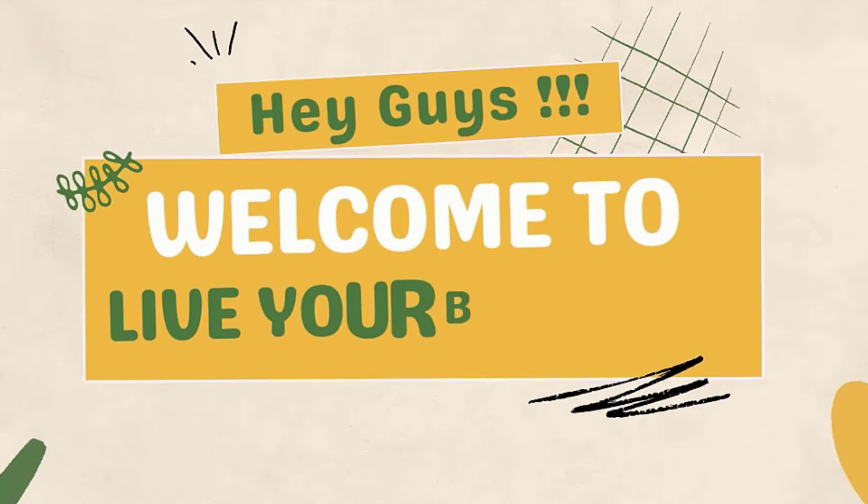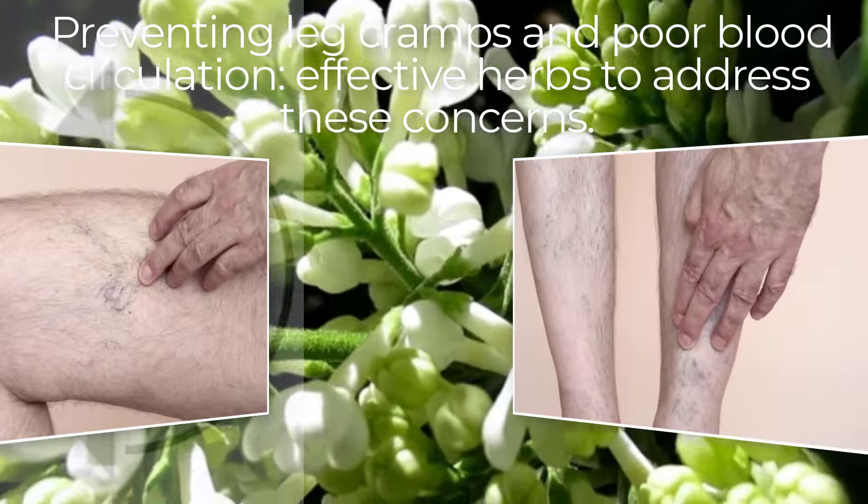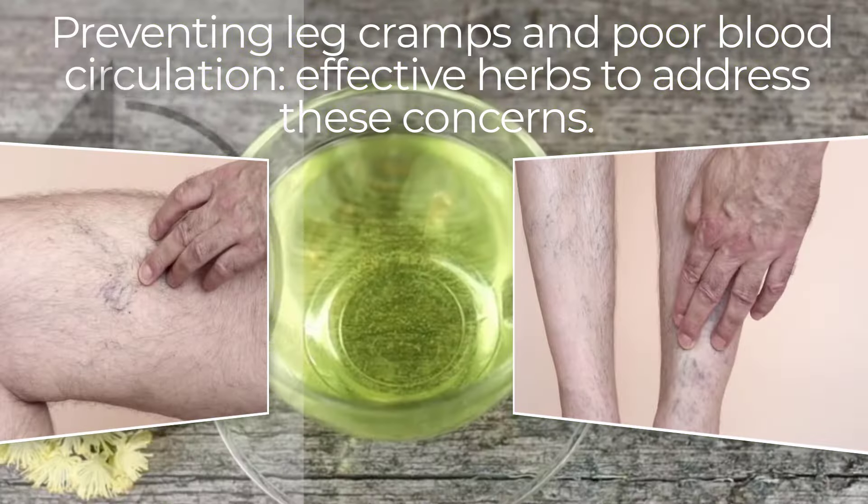Hello everyone, and welcome back to our channel. If you've ever experienced those bothersome leg cramps that sneak up on you, especially at night, you're not alone.